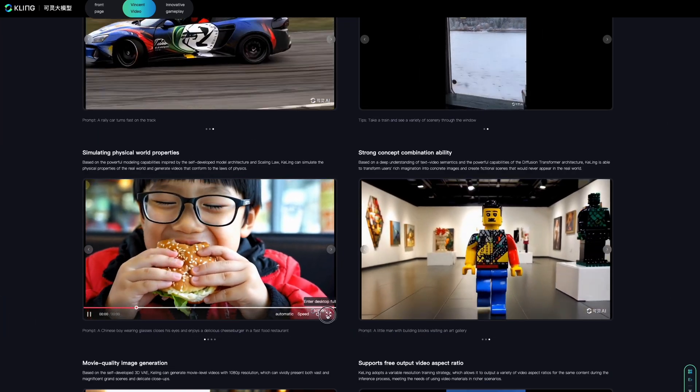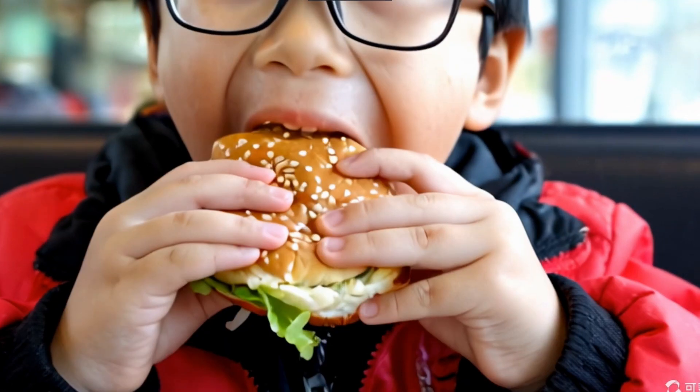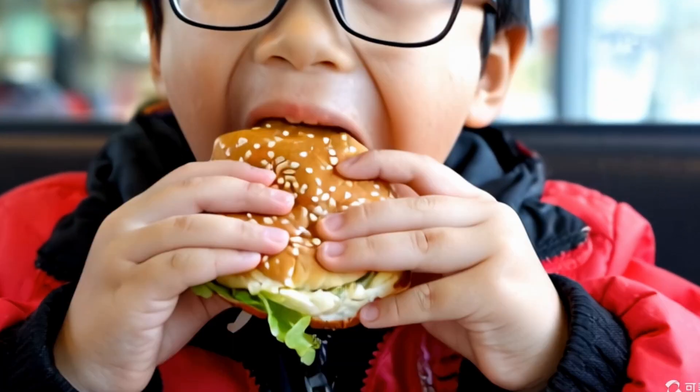The first video is about a Chinese boy wearing glasses enjoying a cheeseburger with his eyes closed in a fast food restaurant. The realism is striking, from the boy's mouth movements to the crumbs around his mouth and his hands.